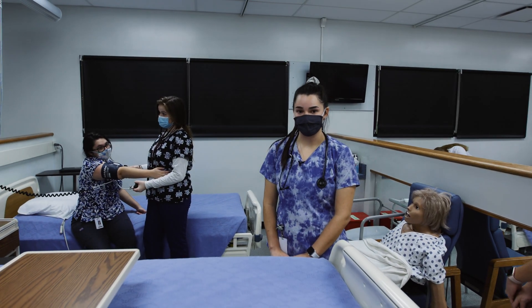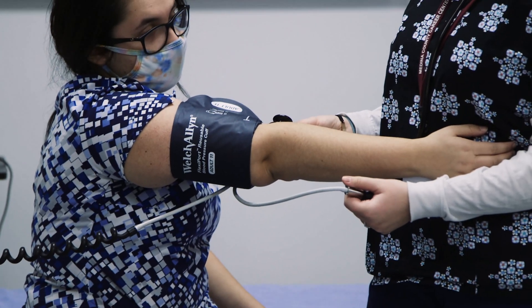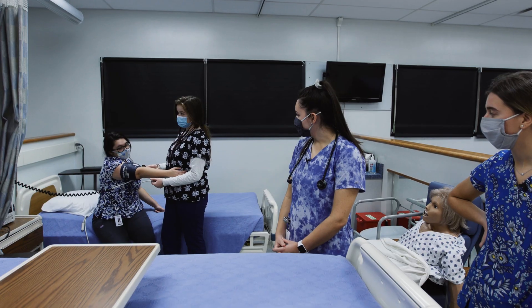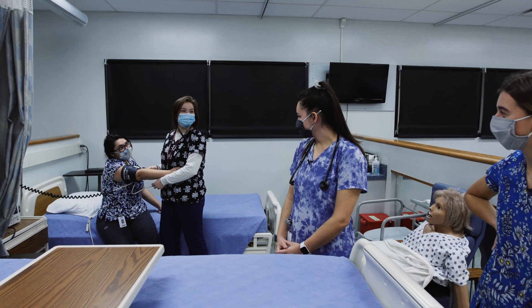Another basic that we learn in junior year is vital signs, and that includes blood pressure. Blood pressure is one of the most important vital signs that there is to know. She's releasing air to get the reading and her level is 125 over 76.